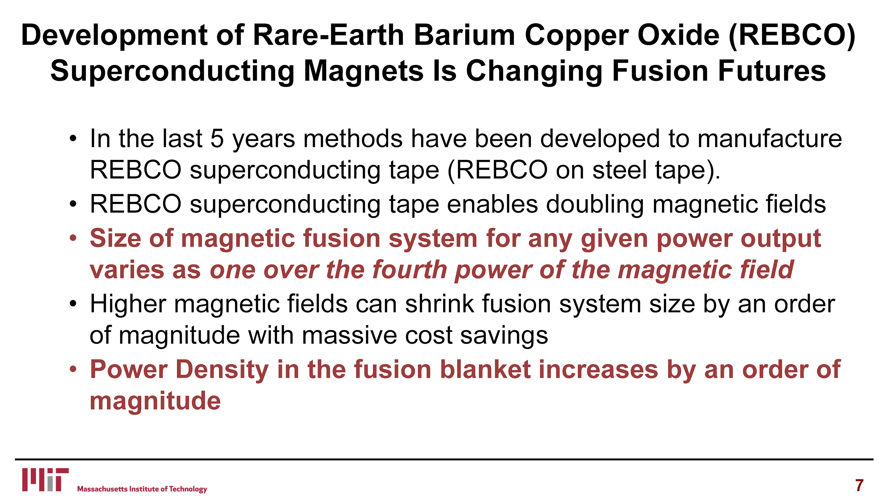The original goal was for magnetic resonance machines used by hospitals — Siemens, GE. The fusion community then noticed it's a really interesting material. This new material allows doubling of the magnetic field before bad things happen. It turns out the size of a magnetic fusion system for any given power output varies as one over the fourth power of the magnetic field — meaning higher magnetic fields can shrink fusion system size by more than a factor of 10. This was not a breakthrough in science; it was a breakthrough in technology.